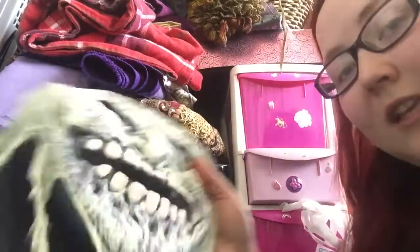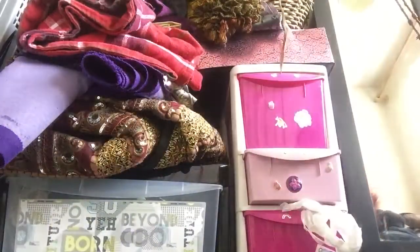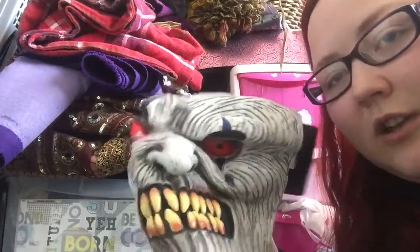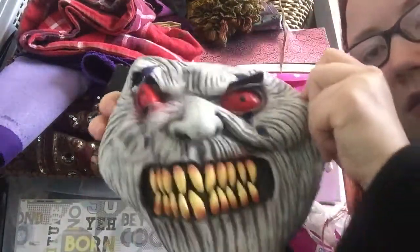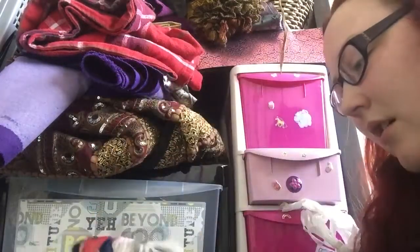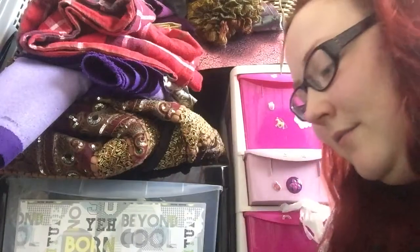My dad actually gave me this one — it was one of his Halloween costumes. It's like a hag. I have these as well which are like creepy clown things. I'm not sure what I would use those for, but there you are.